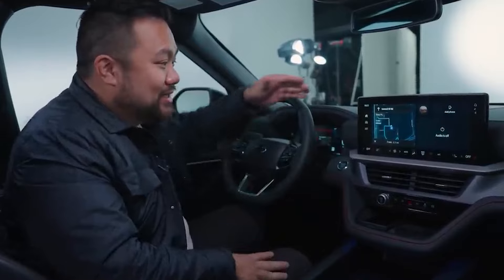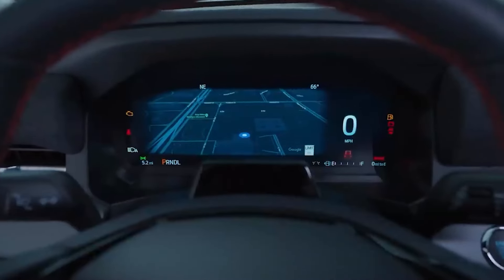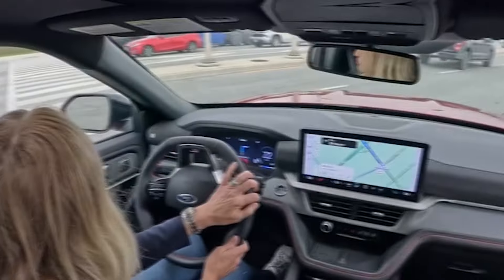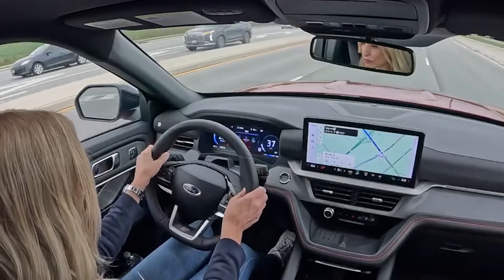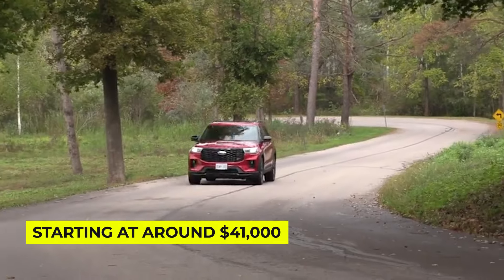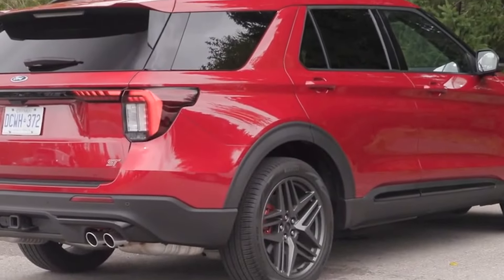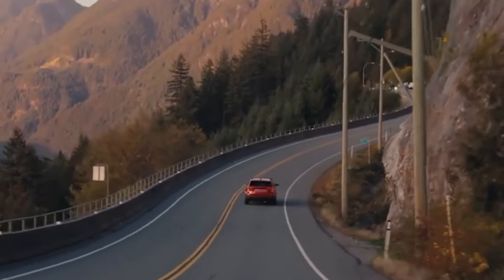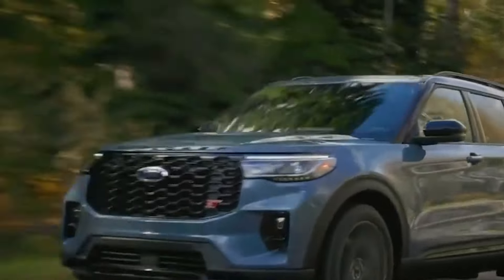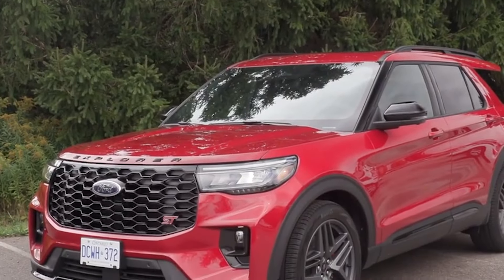Now let's talk about what's new inside. The 2025 Explorer boasts chic interior design updates that include soft-touch materials, ensuring that every journey feels luxurious. You'll love the spaciousness of this SUV, which comfortably accommodates up to seven passengers. Starting at around $41,000, the Ford Explorer remains a bestseller for a reason. It's reliable, stylish, and ready for anything life throws your way. So if you're on the hunt for a family SUV that doesn't skimp on power or comfort, the Explorer might just be your perfect match.